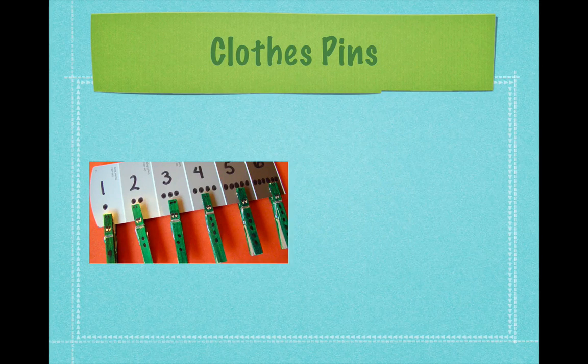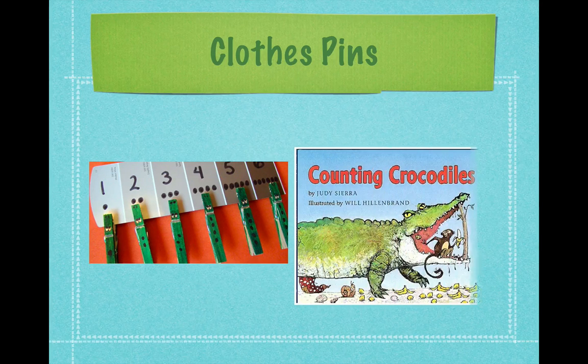Clothespins can be used by older children to match numbers and numerals. These are painted green like crocodiles and could work with a book like Counting Crocodiles — you could make them as simple as you'd like. Notice that this picture shows paint chip strips to write the numerals.